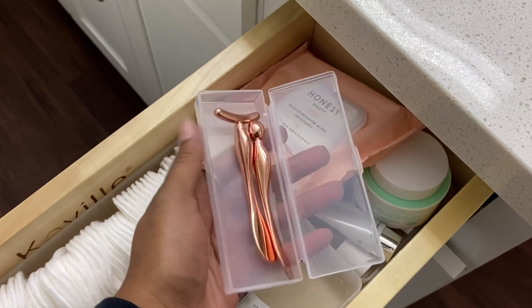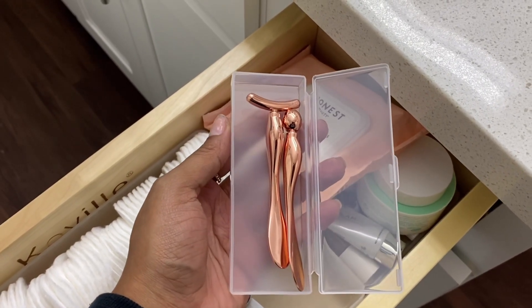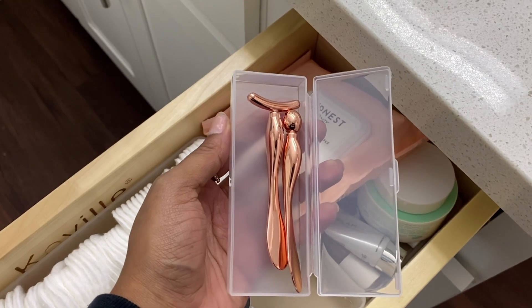The next item is this under-eye de-puffer, which apparently helps de-puff under your eyes in the morning or at night. I got these in rose gold, really cute. I'll let you know how it goes.